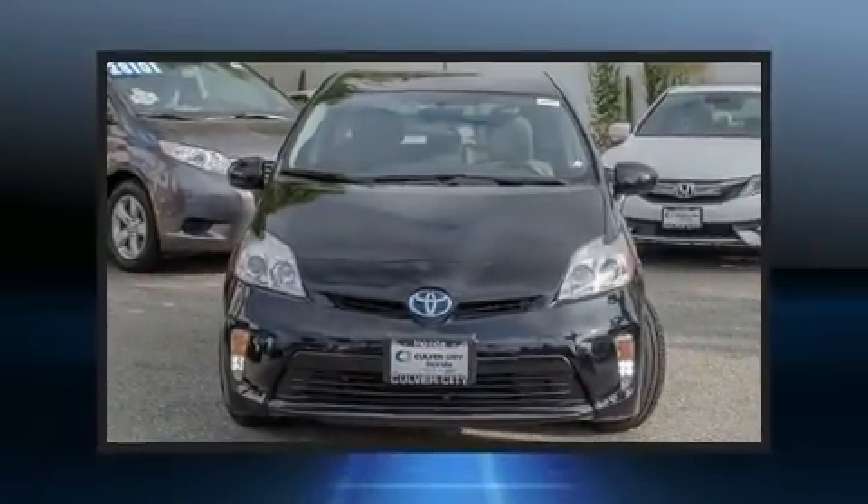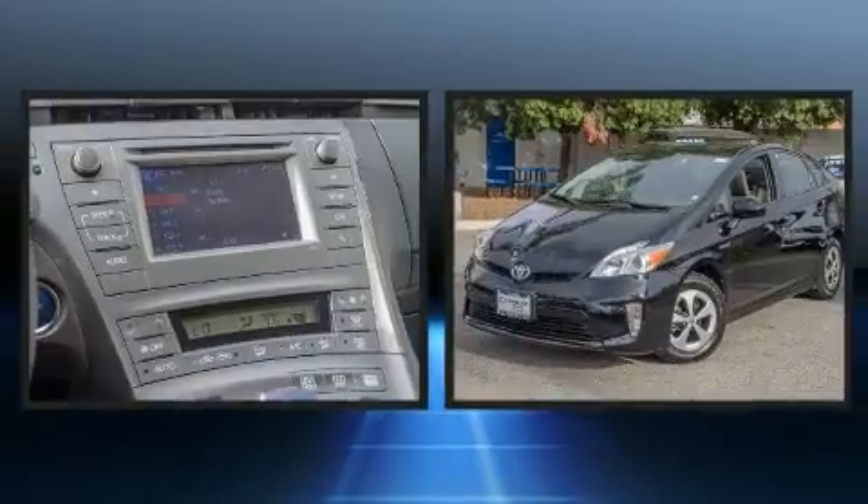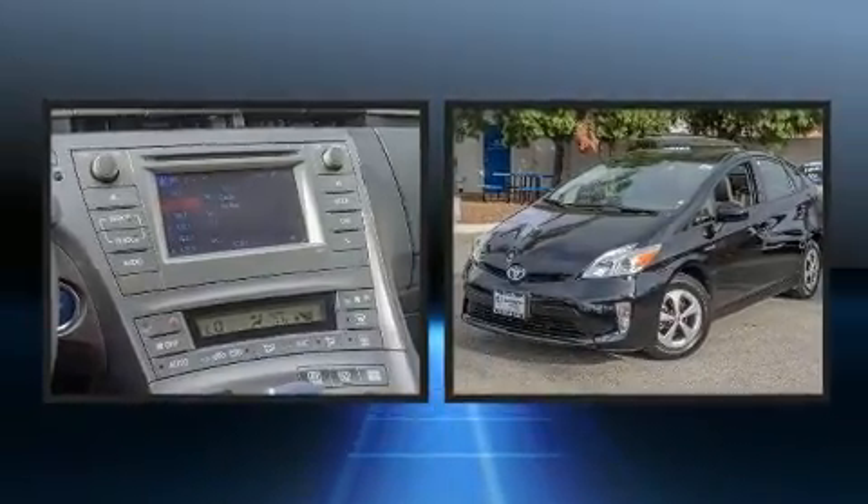Here's a great deal on a 2014 Toyota Prius. With just over 35,000 miles on the odometer, this vehicle provides excellent value as a pre-owned model.